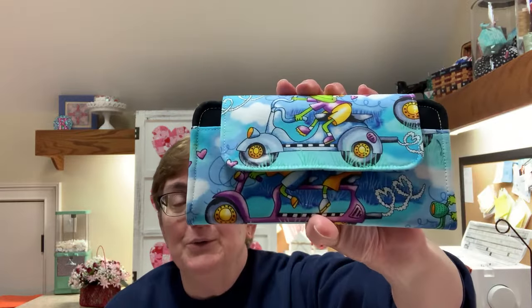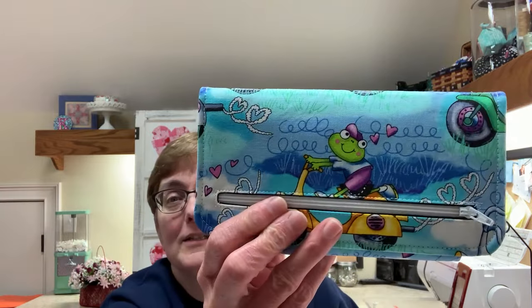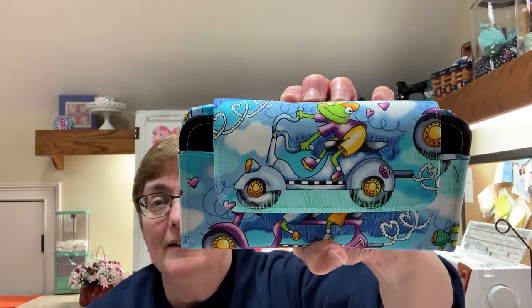Now the next thing I want to show you before we get started with today's program is something I actually made for myself. This is a super cute new wallet I just made — it's got little frogs on it, riding scooters. It's the same wallet design I showed in a previous video that I made for one of my February 2024 random acts of kindness.